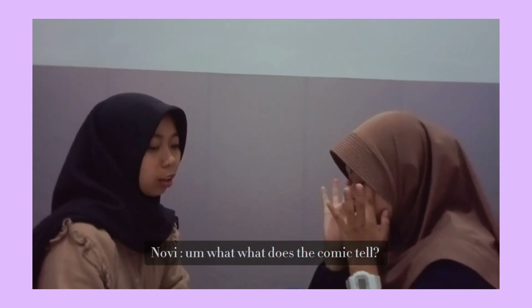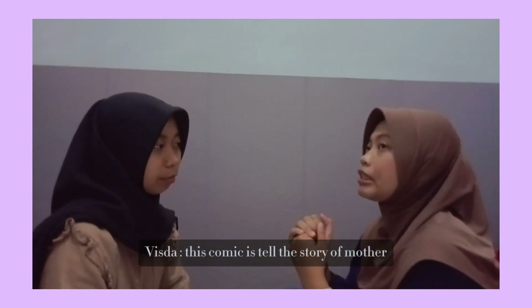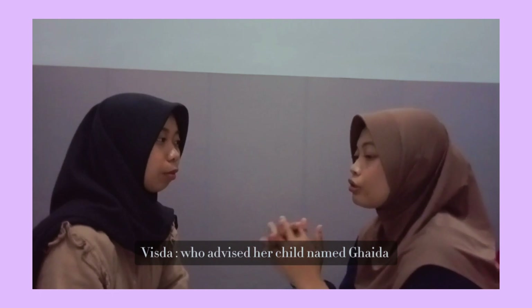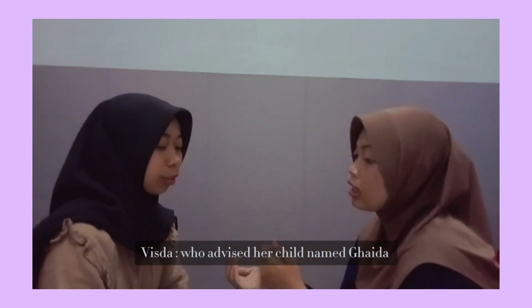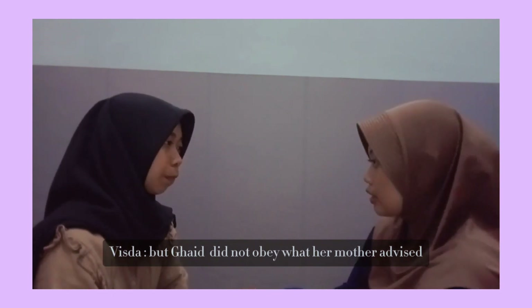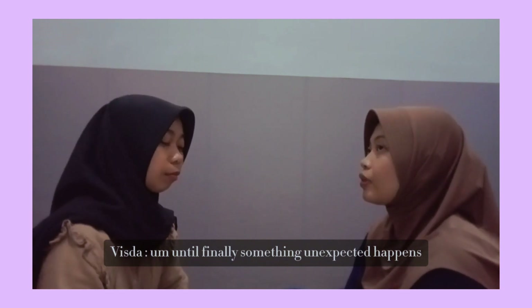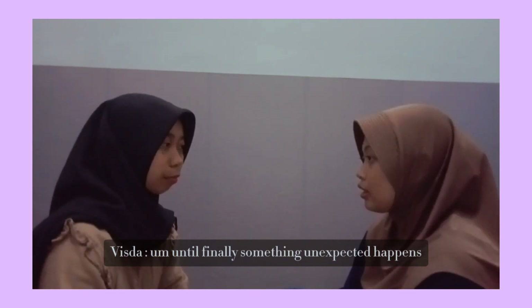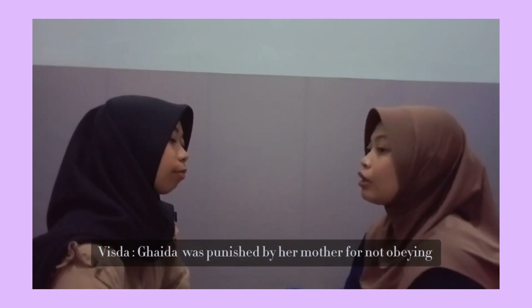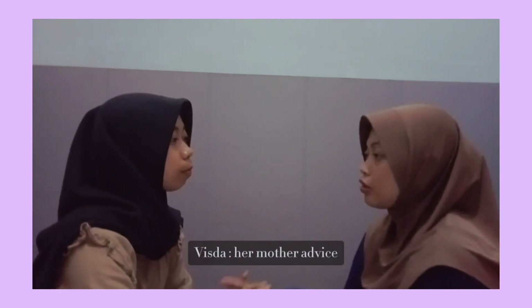This comic tells the story of a mother who advised her child named Gaida. But Gaida did not obey what her mother advised until finally something unexpected happened. In the end, Gaida was punished by her mother for not obeying her mother's advice.